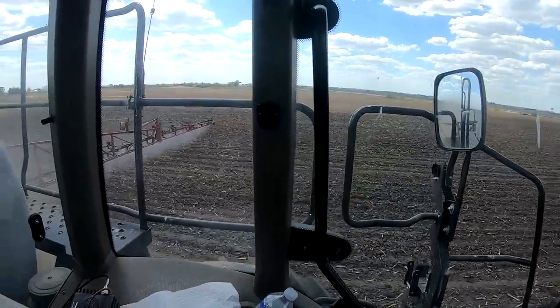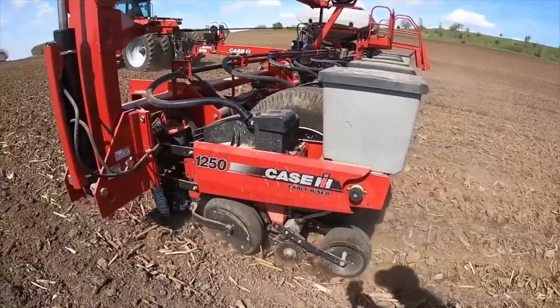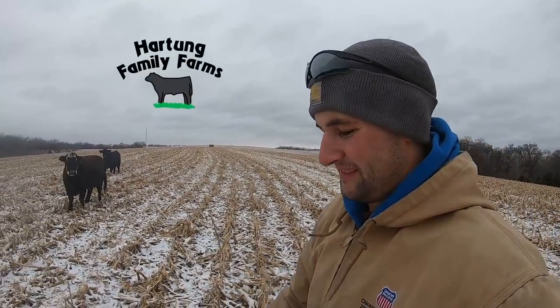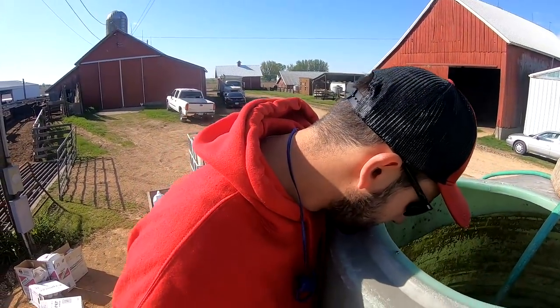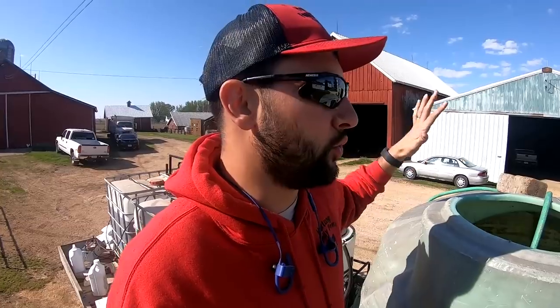Now we're cooking with gas on the long rows. This is a mile-long row. Good morning, good afternoon, and good evening to all. Welcome to Hartung Family Farms. Today it's the next morning. You can catch up on everything I did yesterday — I had a record day for me. Nathan just turned on the water a little bit ago, so I got a little bit of time before I can fill up. I'm basically going to continue spraying.